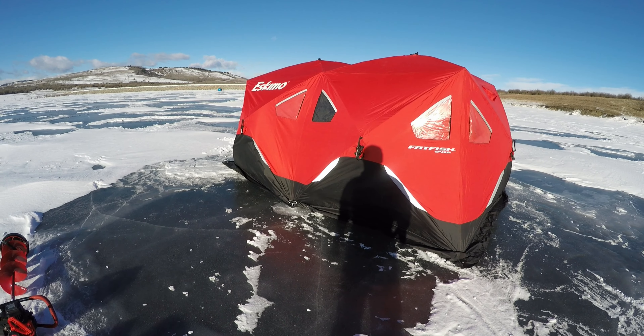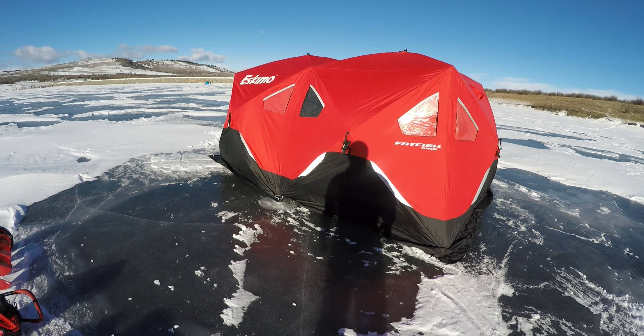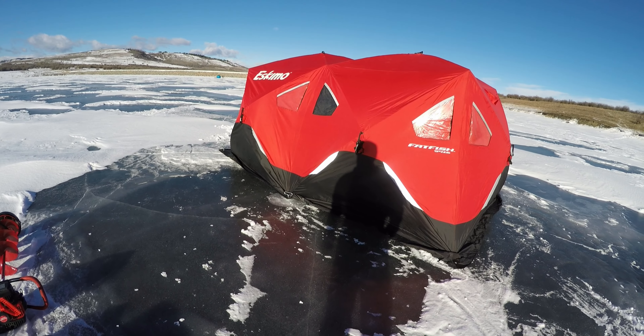Should I have expected anything less from Chain Lakes? I don't think so. Typical windy crap.